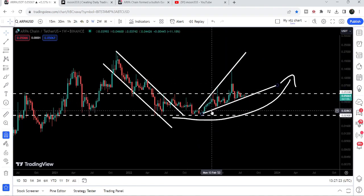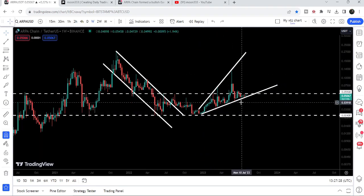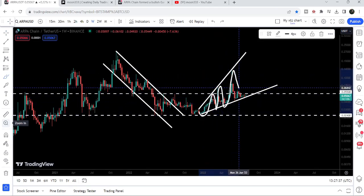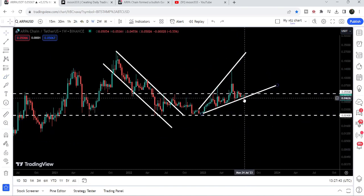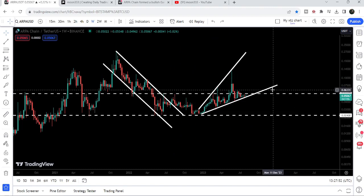Right now you can see the price is moving at this uptrend line support, and this is the formation of another very big broadening wedge pattern — a rising broadening wedge pattern. Whenever the price line is testing the support of this broadening wedge pattern it is forming higher highs, and this time it is again testing the support. The movement of the price line is quite squeezed between this broadening wedge support and its resistance at 5.5 cents. Therefore I'm expecting that soon it can break this pattern.